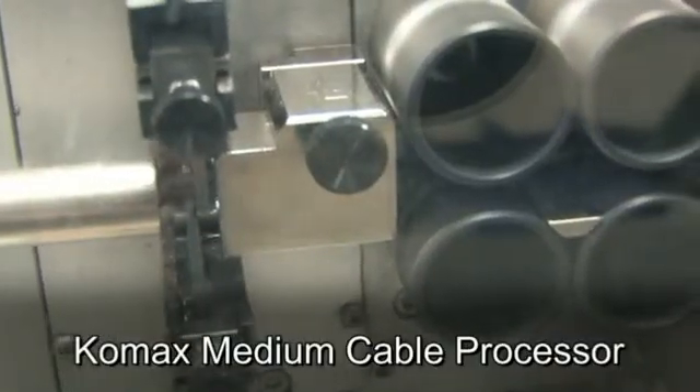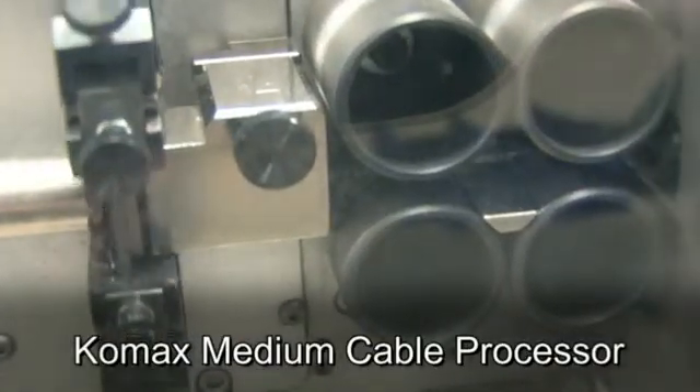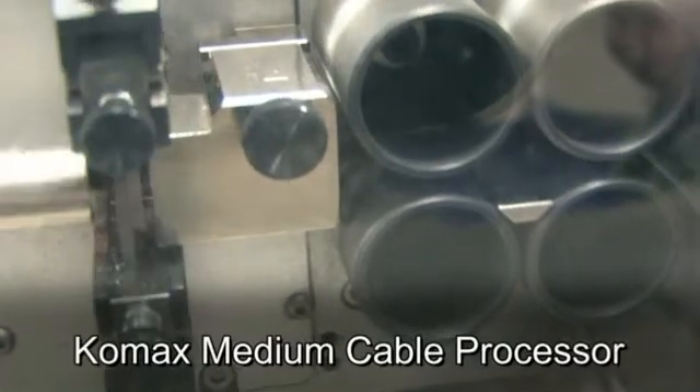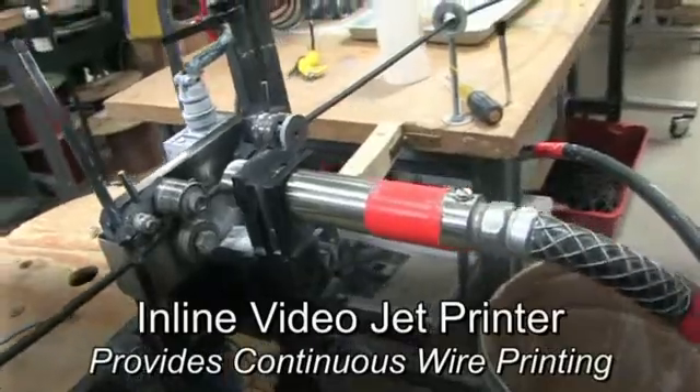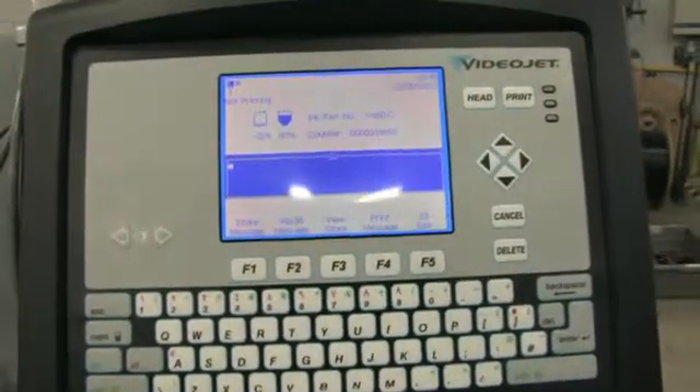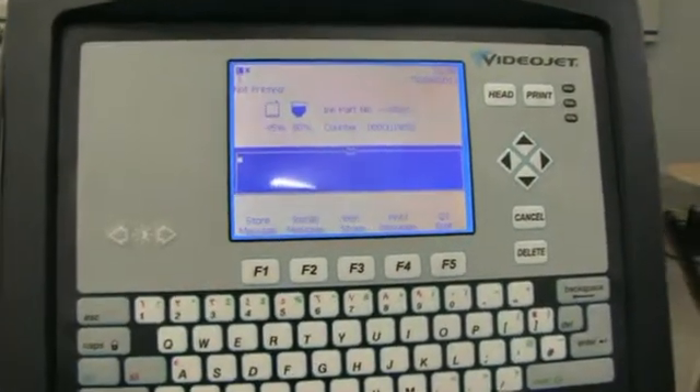The COMAX 235 Medium Size Cable Processor machine measures, cuts and strips. An inline video jet printer provides continuous printing, with each labeling job set up on the video jet control panel.